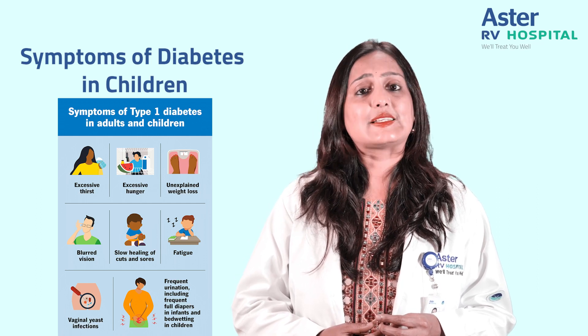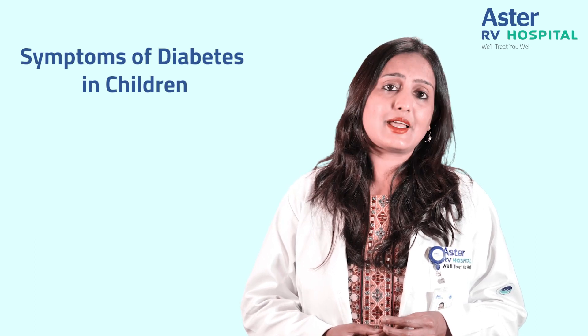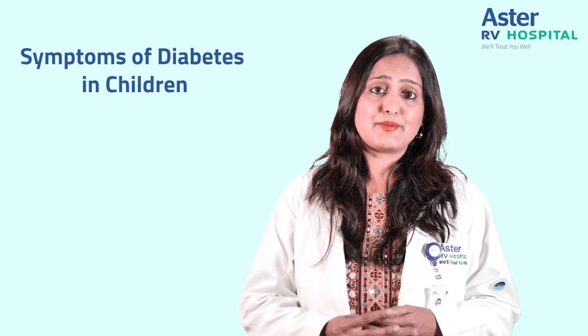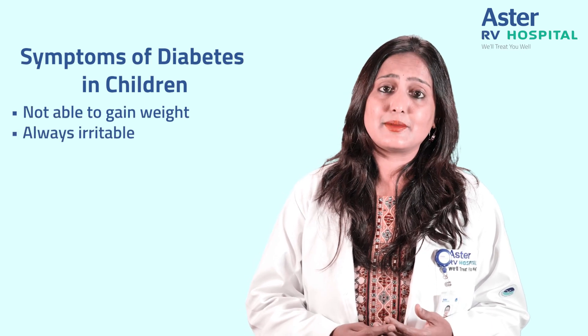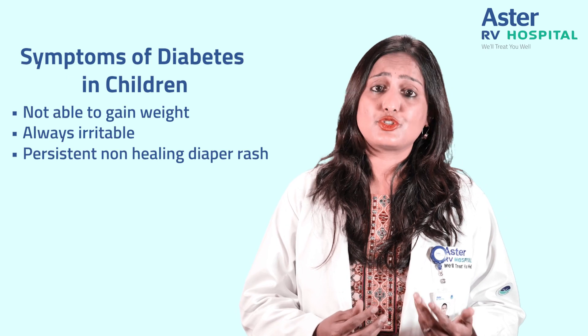However, in most situations these classic symptoms may not be apparent. So one should suspect diabetes if your younger child especially is not able to gain weight, is always irritable, or is having a persistent infection like a diaper rash which is not healing.